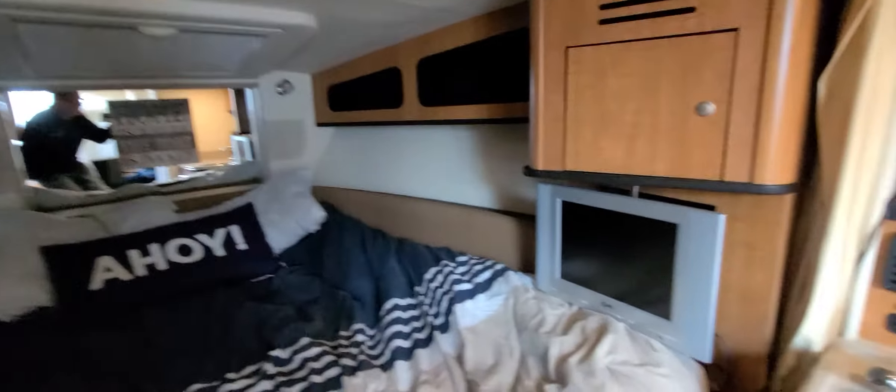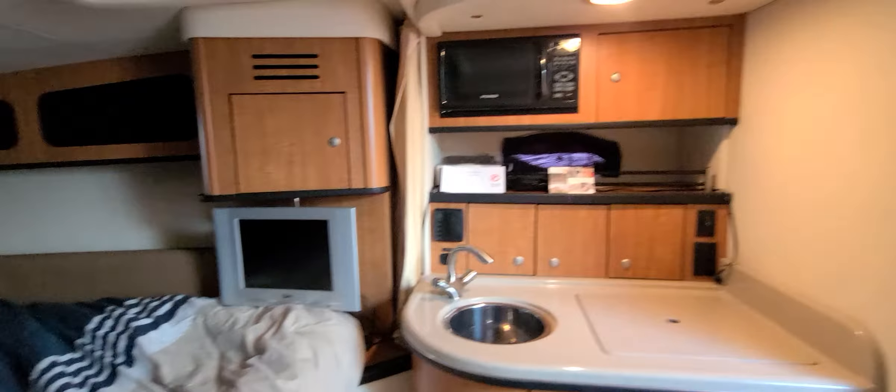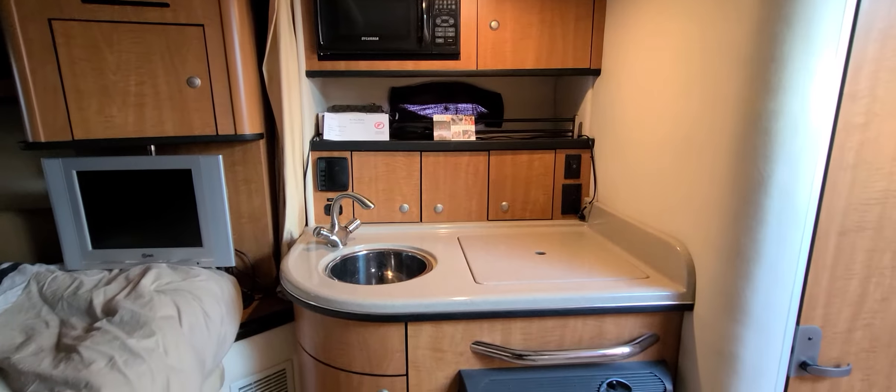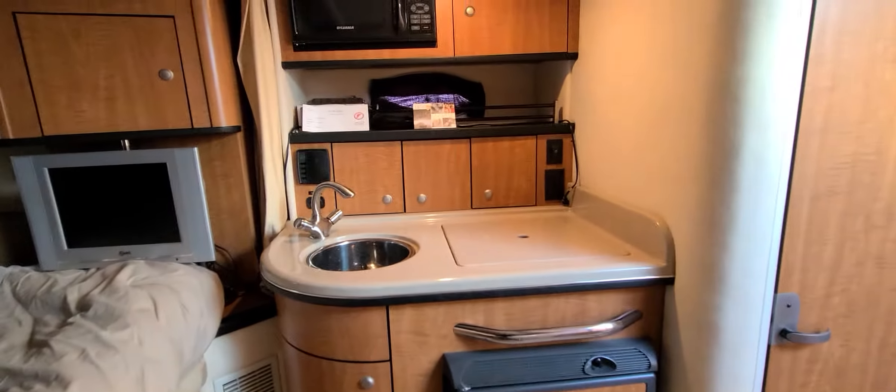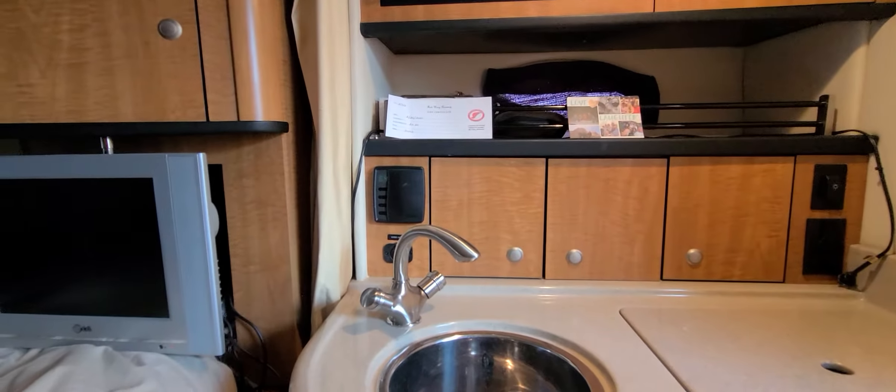Nice size bed. TV with DVD player. Your microwave, solid surface tops, refrigerator, air conditioning controls — very convenient.